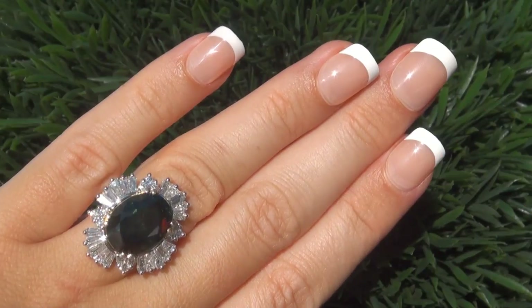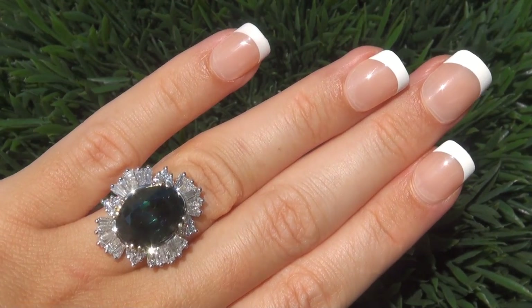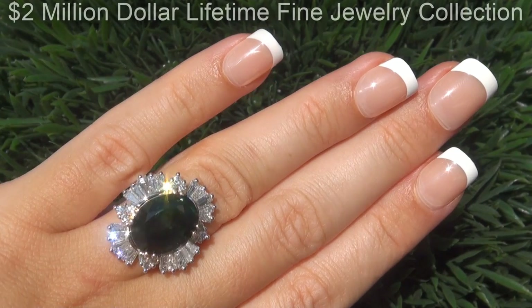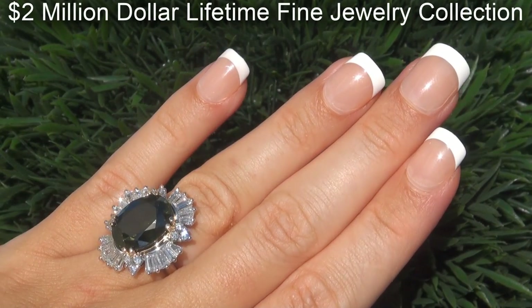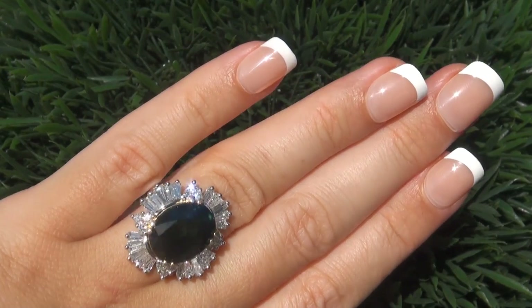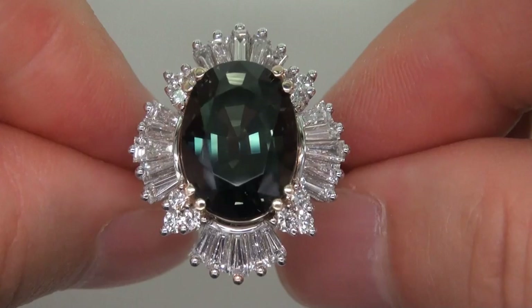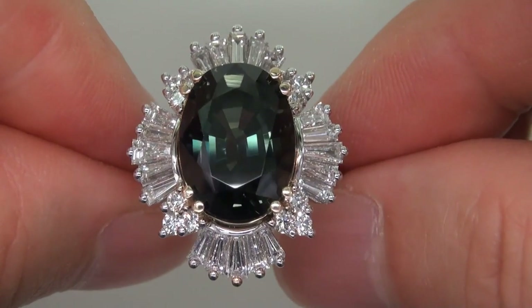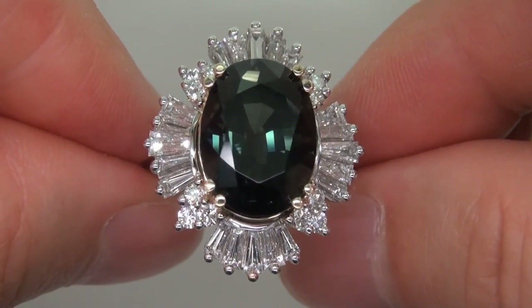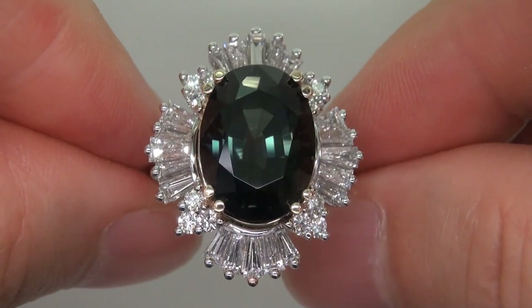This highly collectible one-of-a-kind ring comes to us from a prominent Newport Beach, California consignor who asked for our assistance in selling her two million dollar lifetime jewelry collection due to difficult personal and financial times. The gemstone was recently evaluated by GIA, which is the world's foremost authority in gemology, and the report will be included with your purchase.